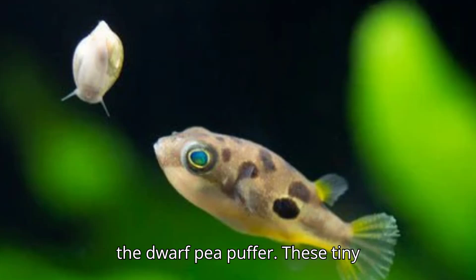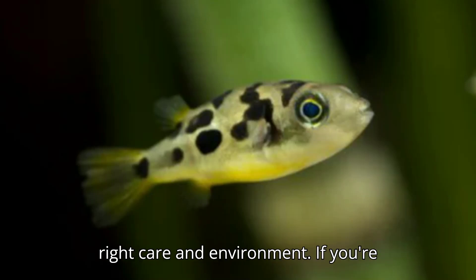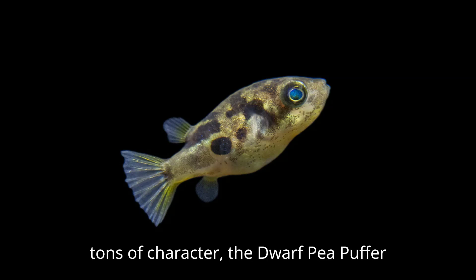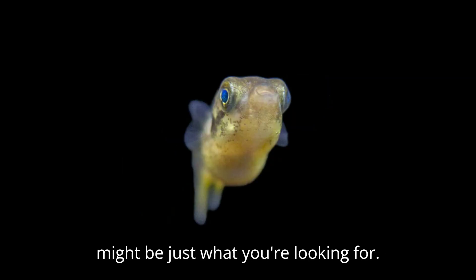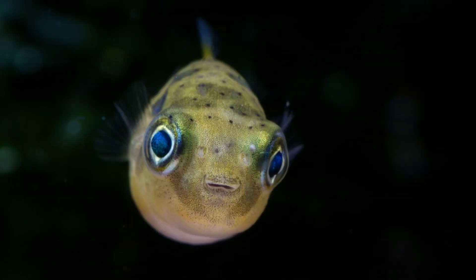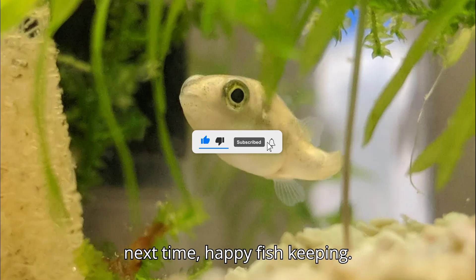That's it for today's guide on the dwarf pea puffer. These tiny puffers can be a joy to keep if given the right care and environment. If you're looking for a unique, small fish with tons of character, the dwarf pea puffer might be just what you're looking for. Remember to subscribe, like the video, and share it if you found this guide helpful. Thanks for watching, and until next time, happy fish keeping!